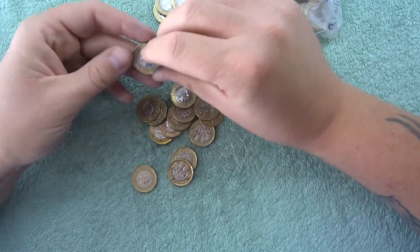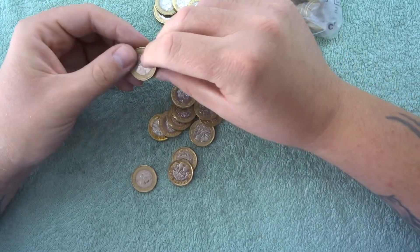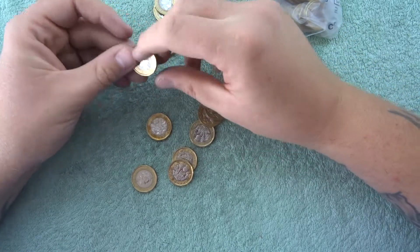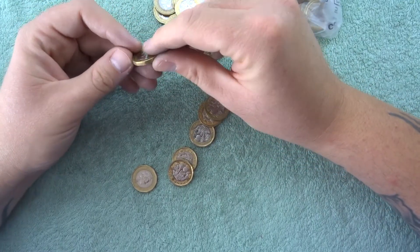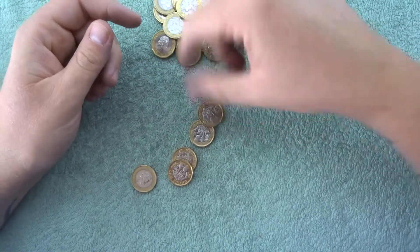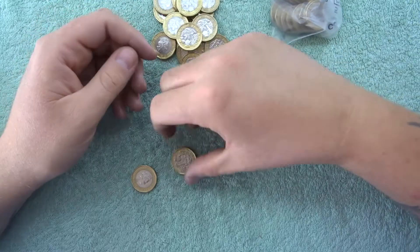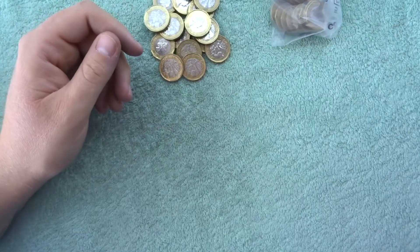There's no real value to them, but they're called something alternative in your collection, like if you're doing a date run — it's like a little alternative. There's another 2016, so I'm just going to put that with that one. I'm not going to show every single same dated one.